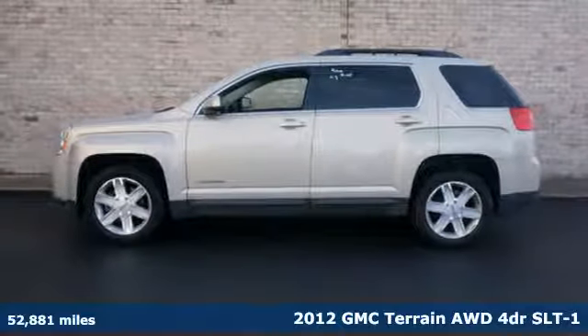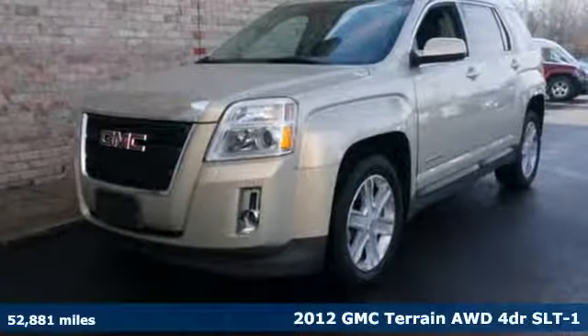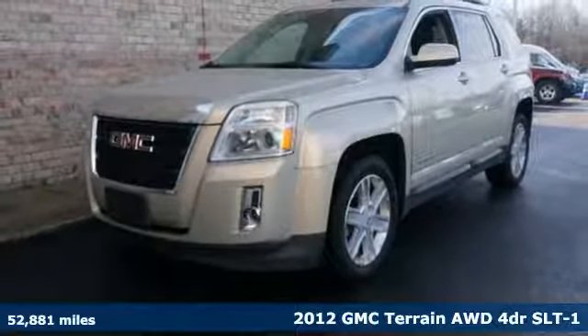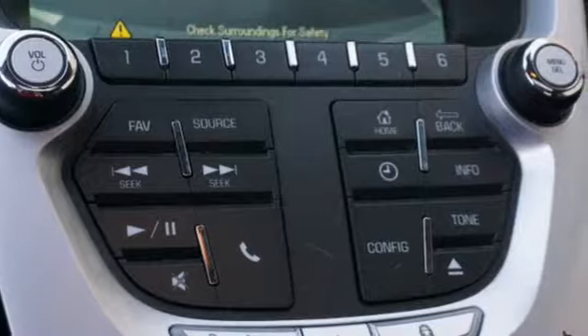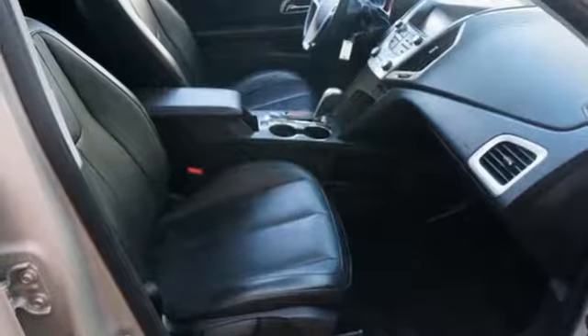Here's a 2012 GMC Terrain. This SUV will be the perfect fit for your family with power and efficiency and surprising cargo space. And with features like these, every drive is a pleasure.